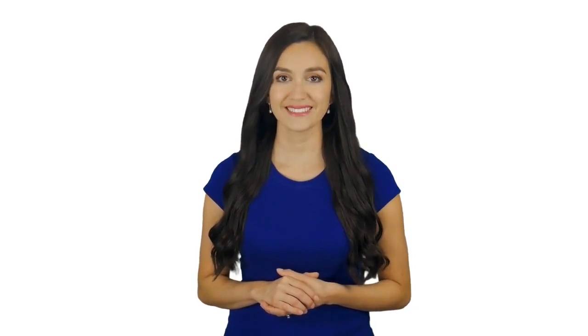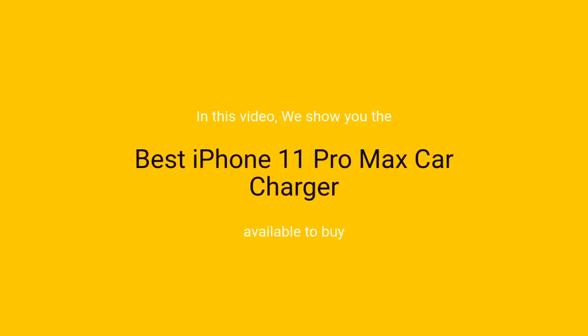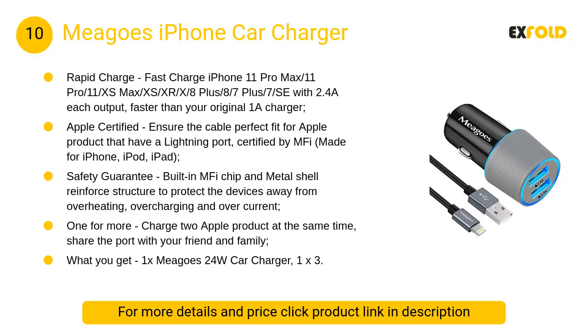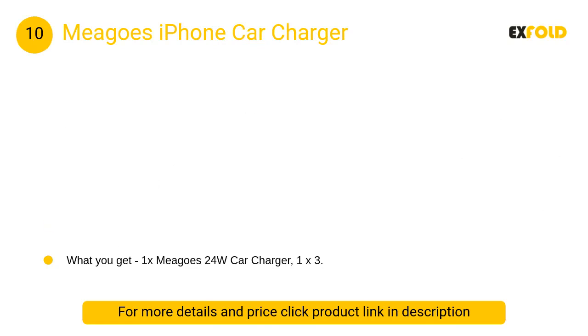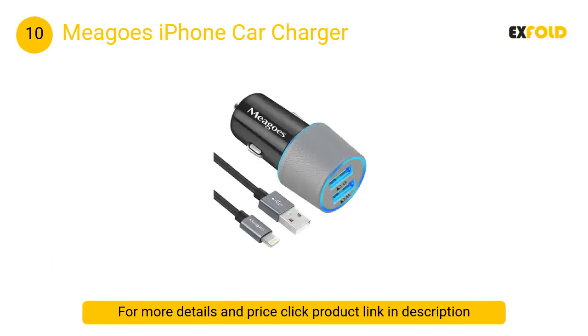Watch until the end and do not forget to like and subscribe. In this video we will show the best iPhone 11 Pro Max car chargers available to buy. At number 10: Migos iPhone Car Charger. It ensures the cable is a perfect fit for Apple products with a Lightning port, certified by MFi. It can charge two Apple products at the same time.